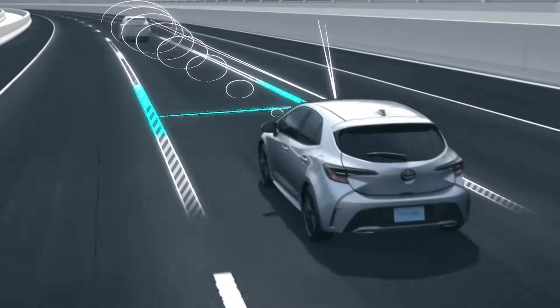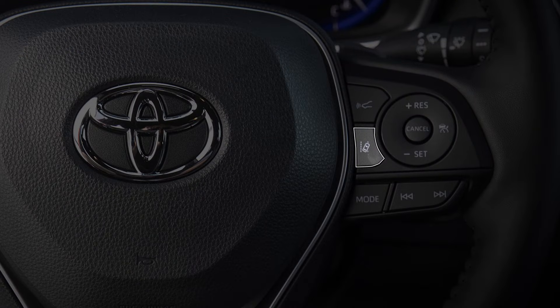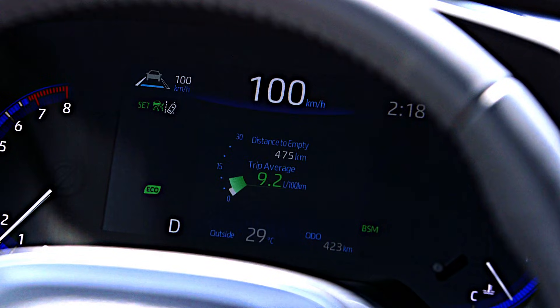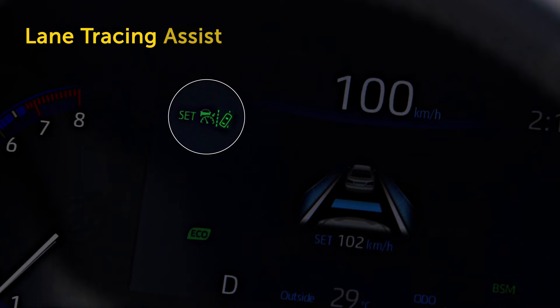On and OFF capability of these features is controlled by the LTA button located on the steering wheel. This button will enable and disable both the Lane Tracing Assist and Lane Departure Alert features. The Lane Departure Assist symbol located within the MID also indicates which feature is activated. When the symbol is illuminated in green, the Lane Tracing Assist feature is active.